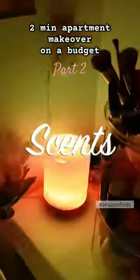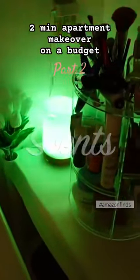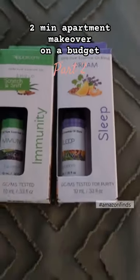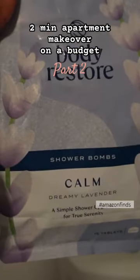Last but not least, you want to think about the smell of your room. I got this beautiful diffuser — it's just the best thing ever and it makes my room feel like a spa. These are the oils I use; right now I'm using the immunity one, it's just amazing. And the last thing: these shower balls.